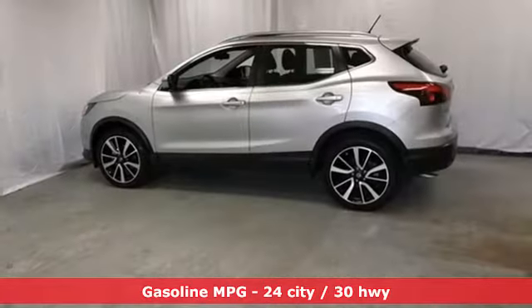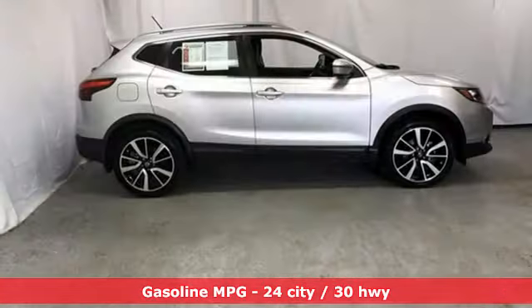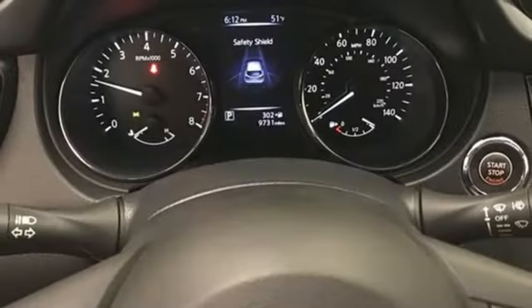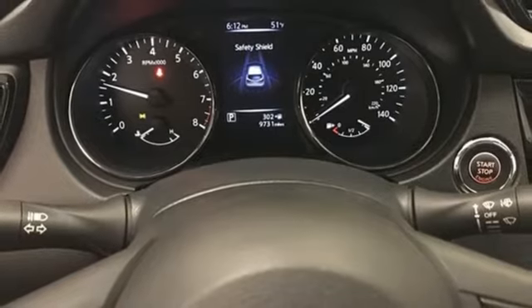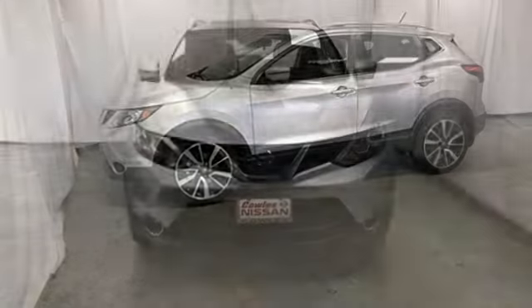Inline four-cylinder engine. Front heated leather bucket seats. Streaming audio. Heated steering wheel. Doors and push-button start proximity key. Integrated navigation system. Power sliding sunroof. Wireless phone connectivity. And power heated mirrors.